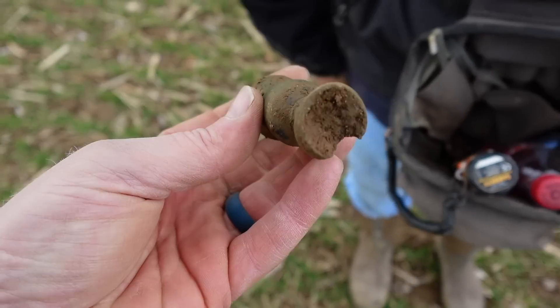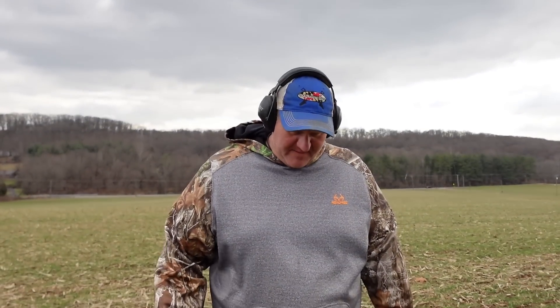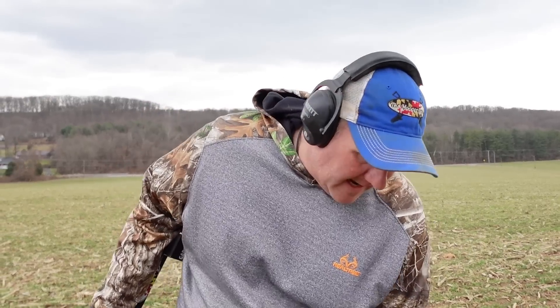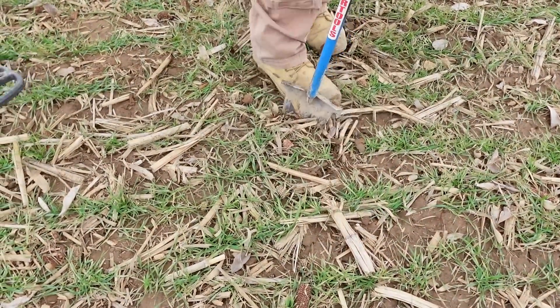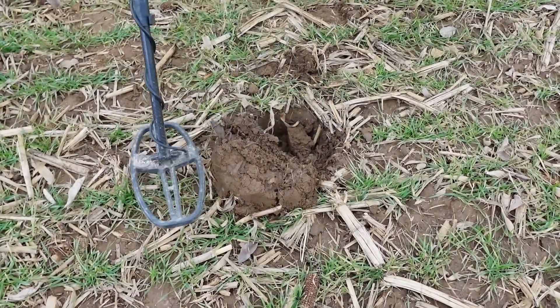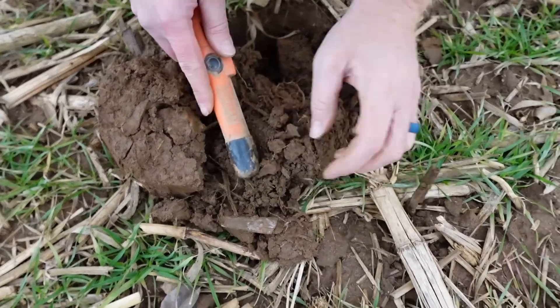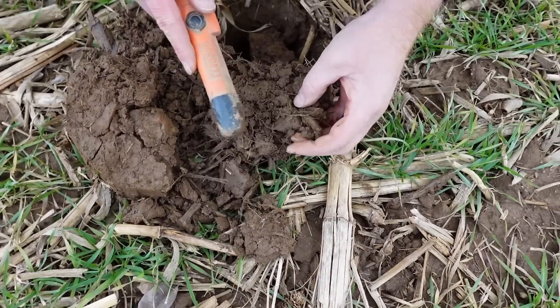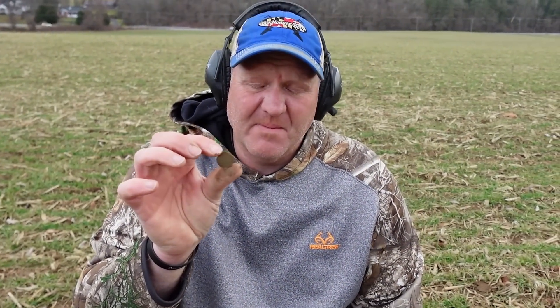I'm pretty sure that's a candlestick holder. I got an 80 signal — I want to live dig it. Hoping it's a copper, though I've found a D buckle or two today so far. Definitely shallow — it's a small cent, a memorial. All right, up to three cents on the day: memorial, weedy, and two half cents.